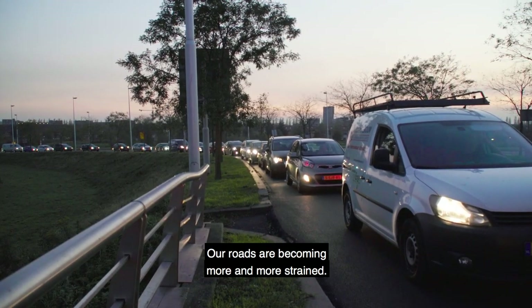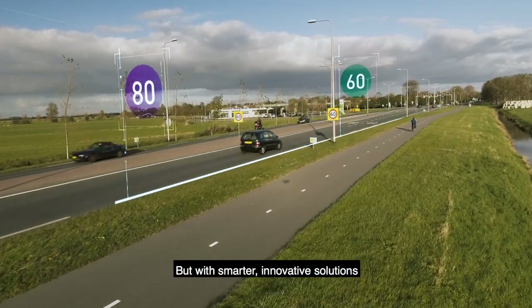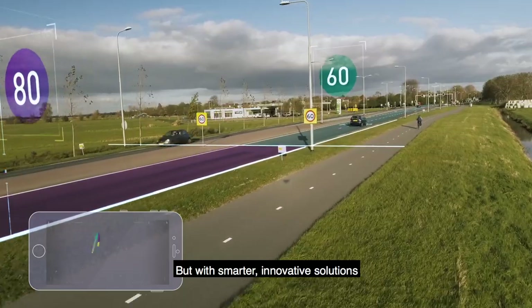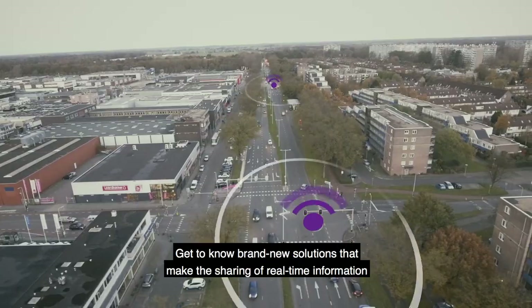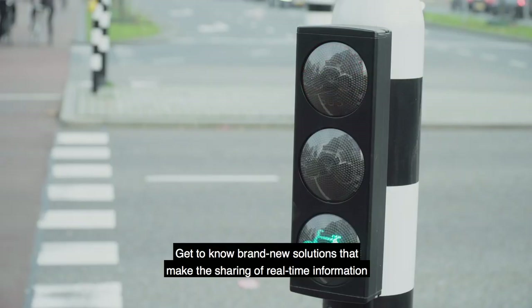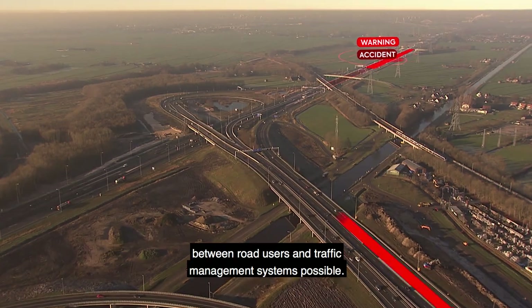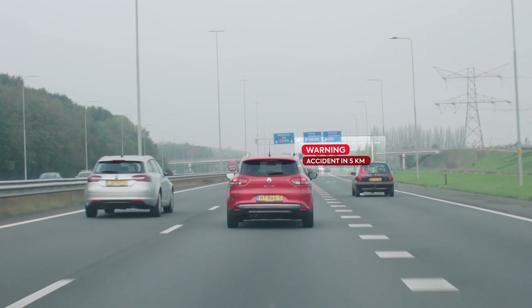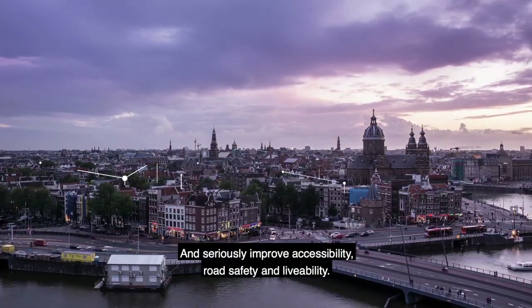Our roads are becoming more and more strained — we all notice this. But with smarter, innovative solutions we can hugely improve the flow of traffic and driving comfort. Get to know these brand new solutions that make the sharing of real-time information between road users and traffic management systems possible and seriously improve accessibility, road safety and livability.